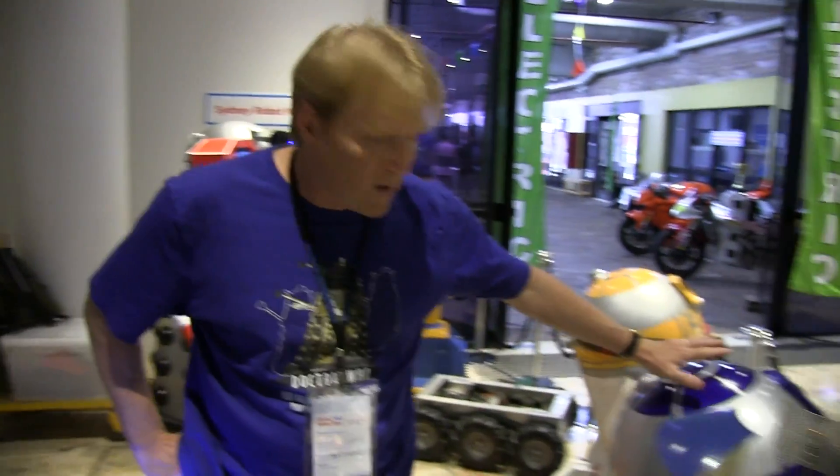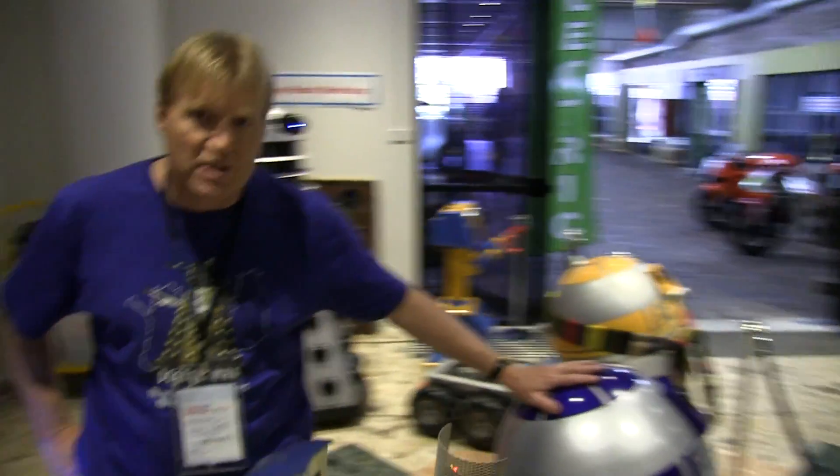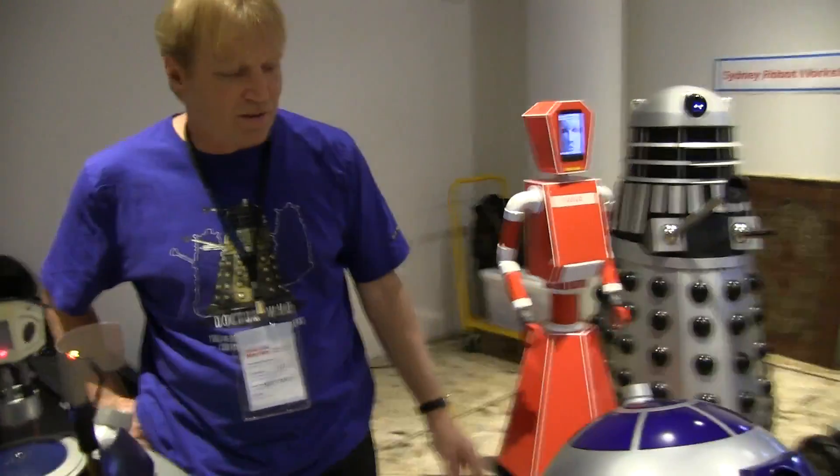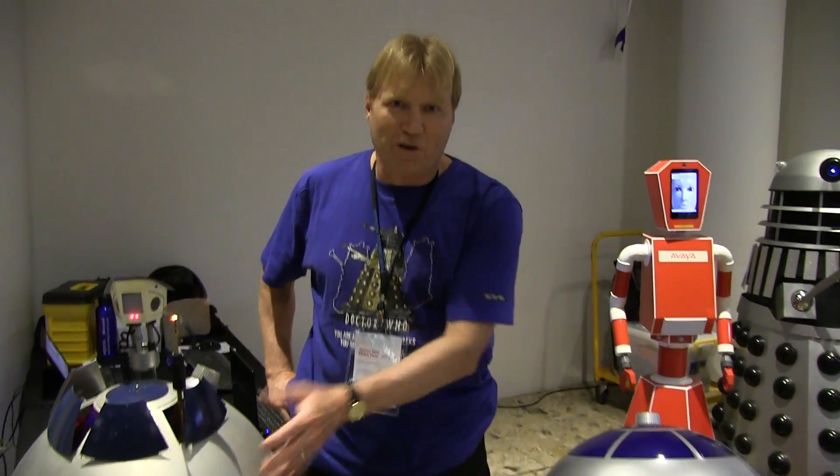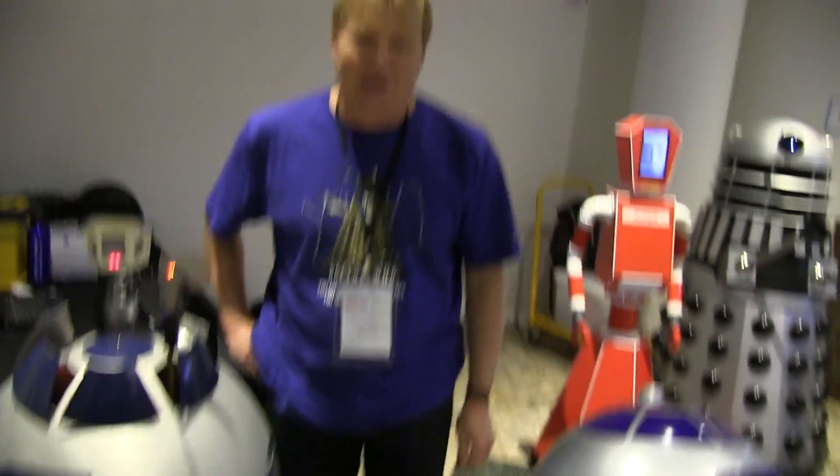How much effort is involved in building an R2 like this? Well, one like this, a Styrene guy, you can probably build in about six months, cost you about a thousand dollars. One like this would take about five years and cost you about five thousand dollars. Five years and five grand, folks — maybe ten.